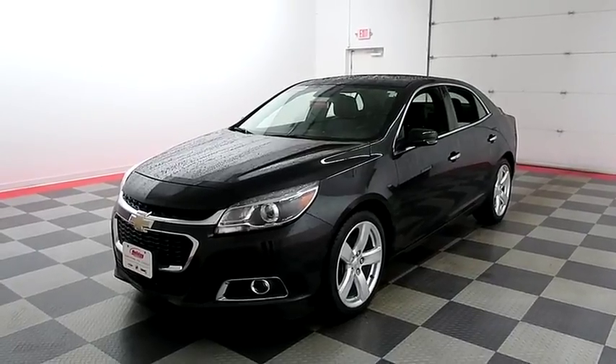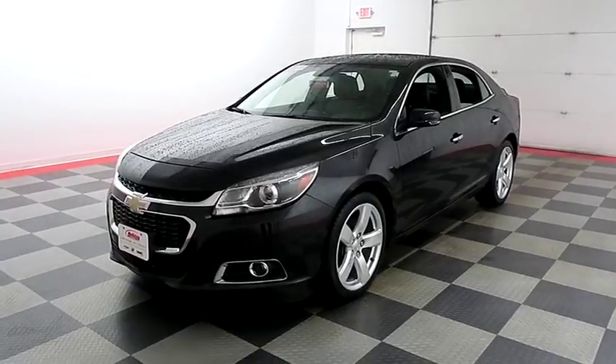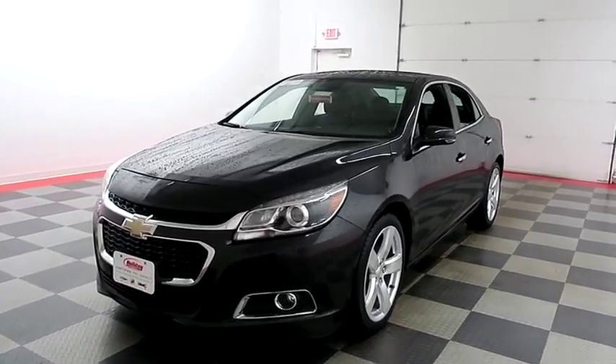Hi, I'm Andy with Holiday Automotive. Today we're going to take a look at a 2014 Chevy Malibu. Stock number is 18M232A.